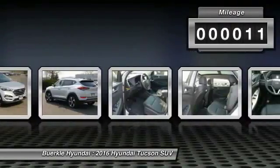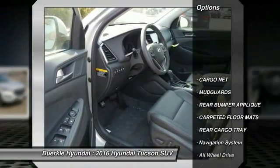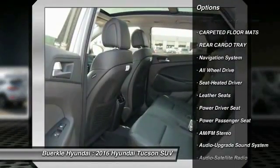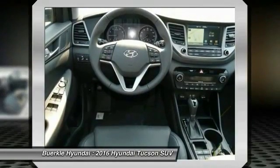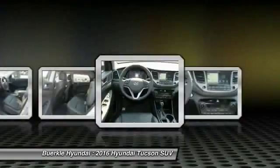This vehicle has less than 100 miles. Here are some of this vehicle's great options: anti-lock braking system, traction control, navigation system, all-wheel drive, power passenger seat, Bluetooth wireless data link for hands-free phone, air conditioning, front HomeLink garage door opener, power steering, and cruise control.